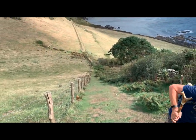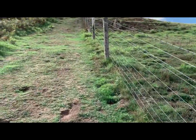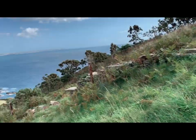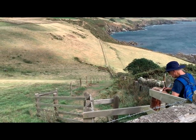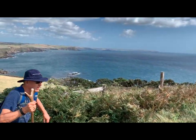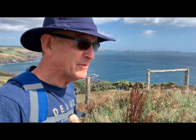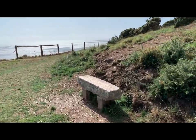Oh, Jesus. Wow. Oh wow, Jesus. Out of all the coast paths we've done, that is the steepest, mate. This is the first bench - and I think we should have a five-minute sit-down after that. Wow. We may have had to climb that hill all the way from down there, but look at that view.